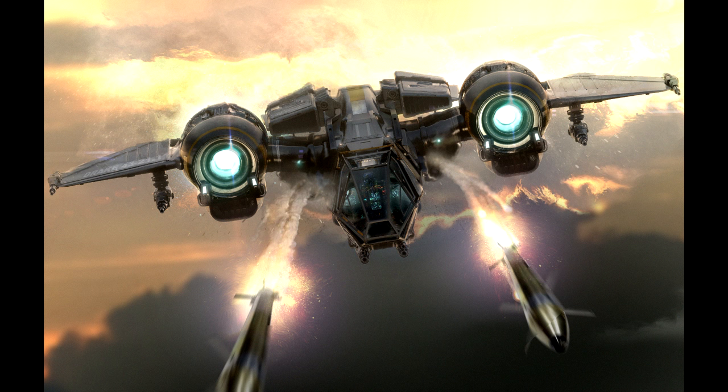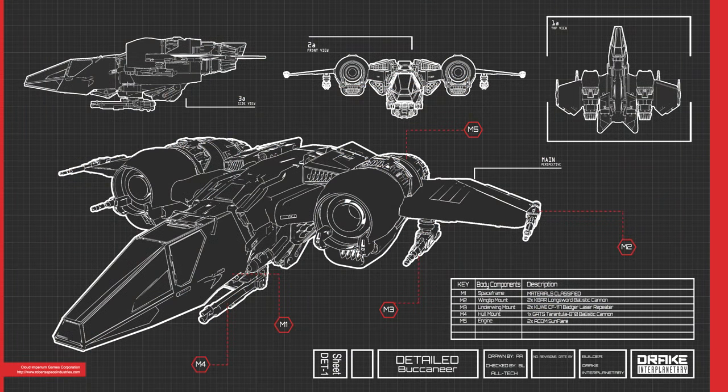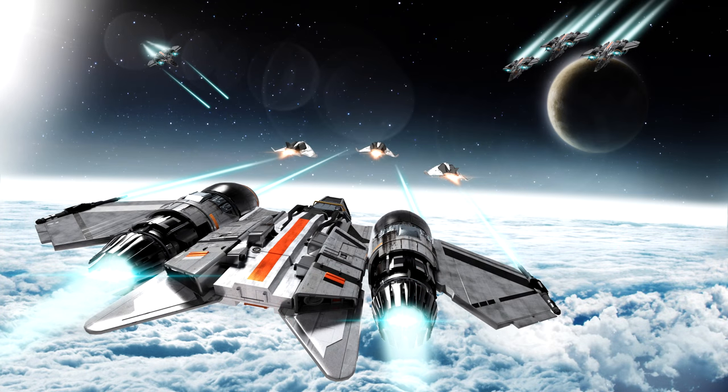The real purpose of this ship was to find a compromise for Cutlass owners — that fighter portion of what they wanted and were promised. That ended up turning into a ship designed to complement all the other ships in the Drake line, including being a close-range support fighter for the Caterpillar, a strike ship for the Cutlass, or a long-range escort for the Drake Herald. The release documents state this is designed to be a civilian alternative to ships like the Gladius or the Hornet.